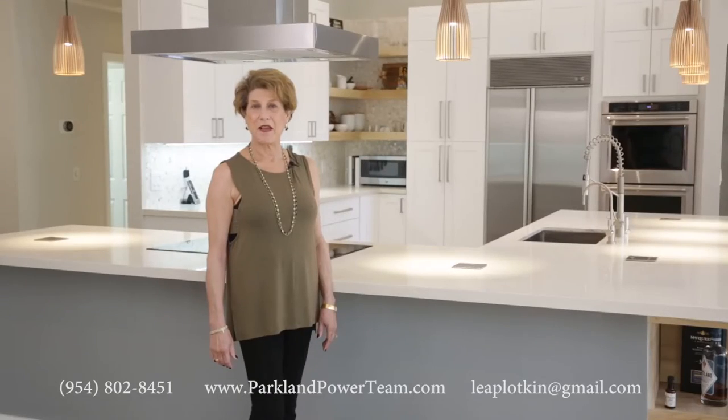Hi, this is Leah Plotkin of Leah Plotkin Reuben White's Parkland Power Team. Welcome to 6470 Northwest 98th Lane in Meadow Run, Parkland, Florida.